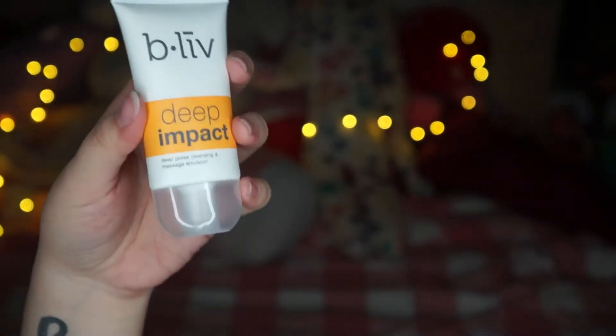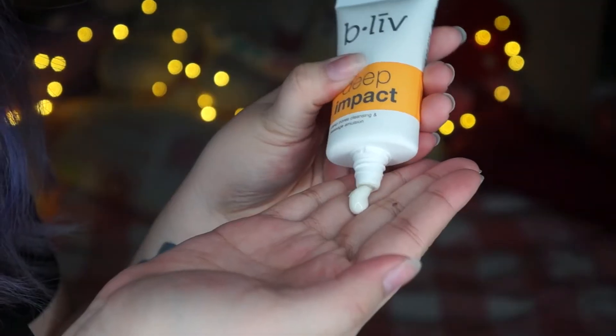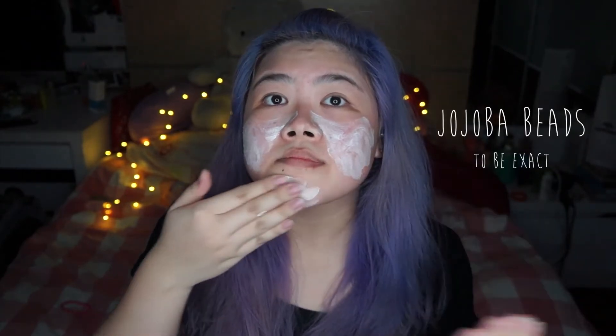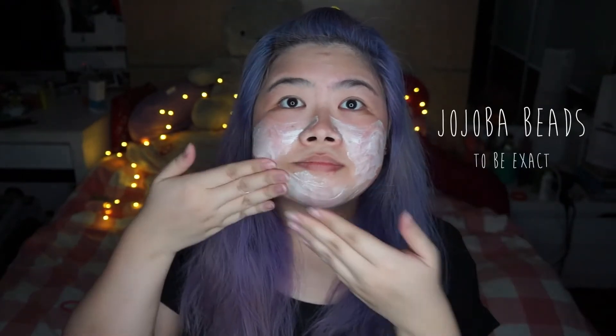First, I'm using the Deep Impact Deep Pores Cleansing and Massage Emulsion. I like to use this product as I would with a daily cleanser, but this one has little tiny beads in them, so it kind of gives you the exfoliating and massaging effect to your face, and it's really, really comfortable.